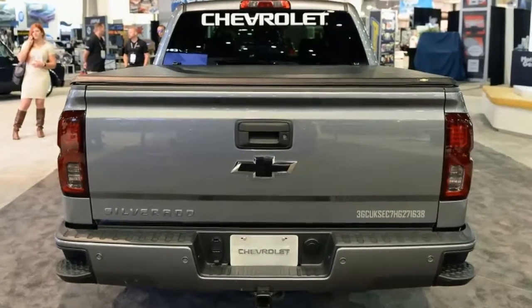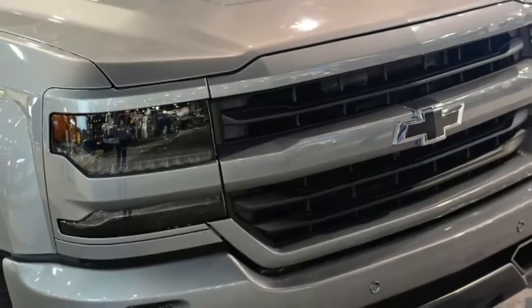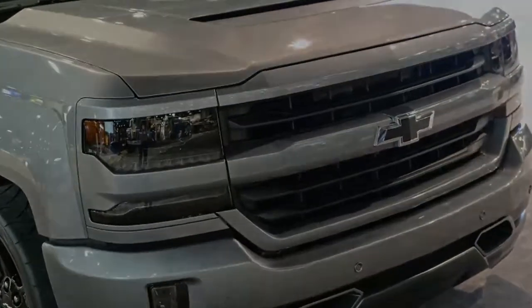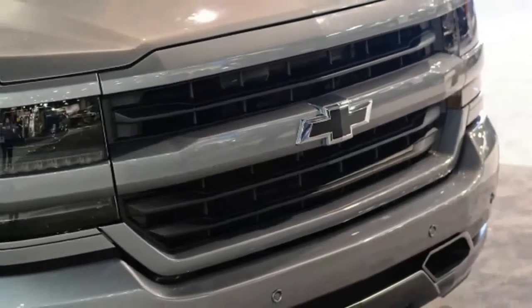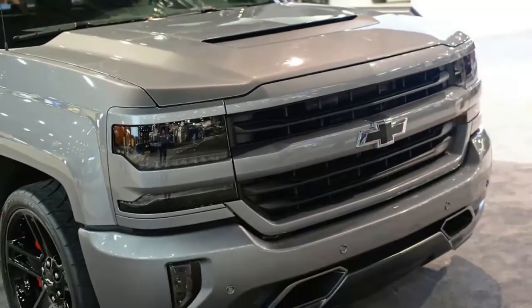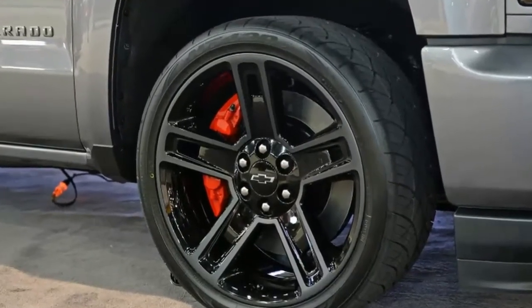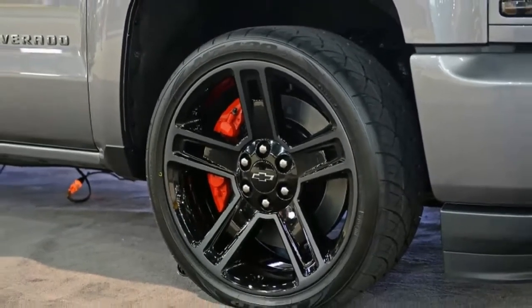All of these parts are exclusive to this concept truck. Although neither this truck nor its parts are slated for production at the moment, at the press conference Chevrolet representatives made a big deal about the company's concepts working their way to production. They reiterated that if something gets a positive reaction, the company will seriously consider offering it. So if you want to see a supercharger kit for 5.3-liter Silverados, or possibly a successor to the old Silverado SS, start telling Chevrolet.